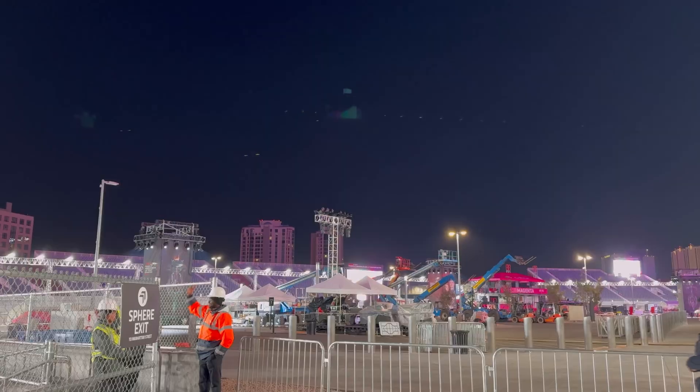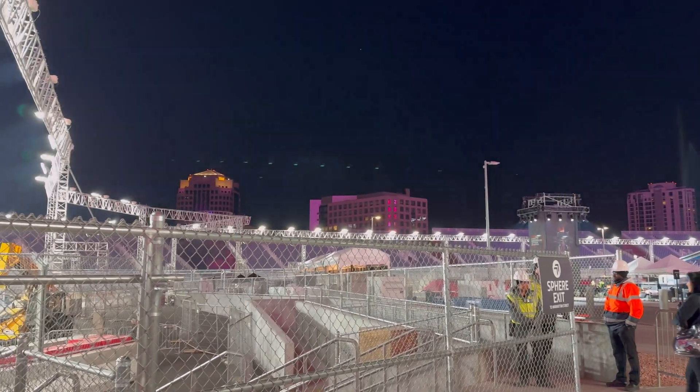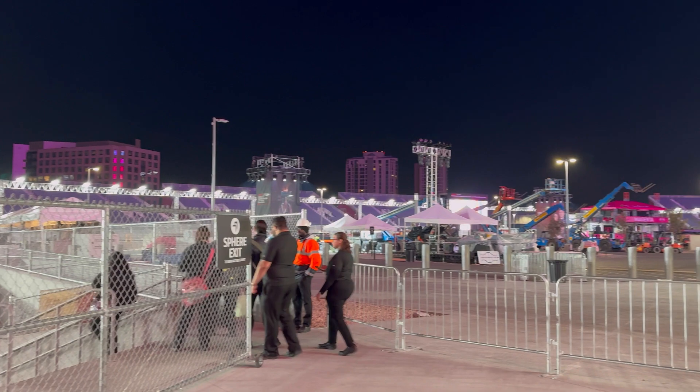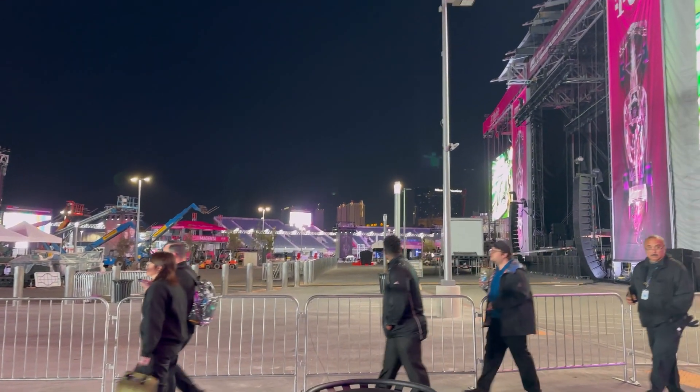Hey guys, thank you for tuning in to another video here on the channel. We're here at the T-Mobile Arena. I'm going to turn this around — we're right here basically where the T-Mobile stands are. They said they supposedly have a COW here, you know, they got COWs and all that stuff, so we're going to put them to the test.